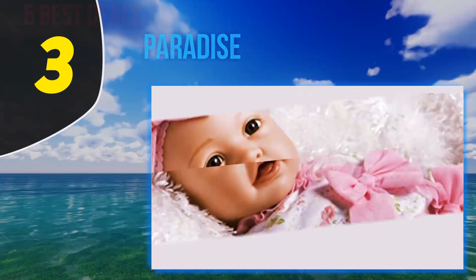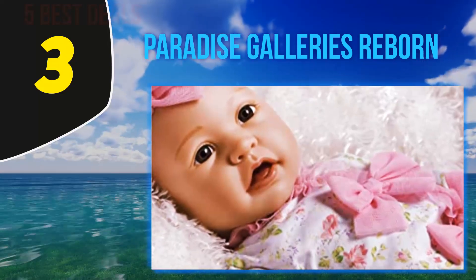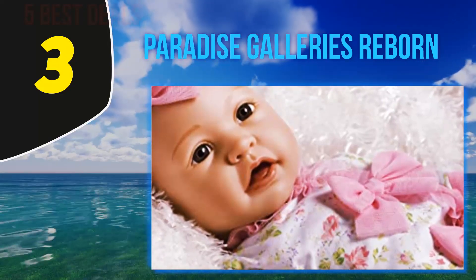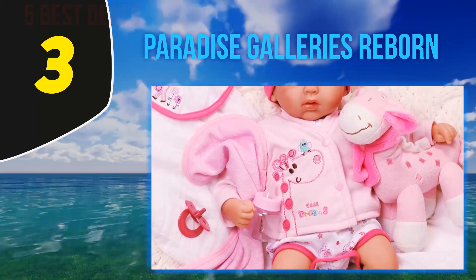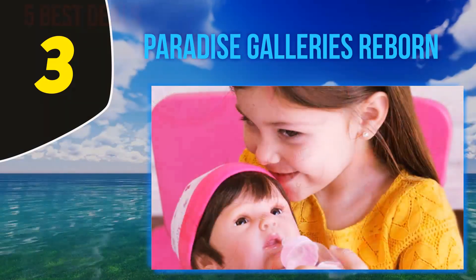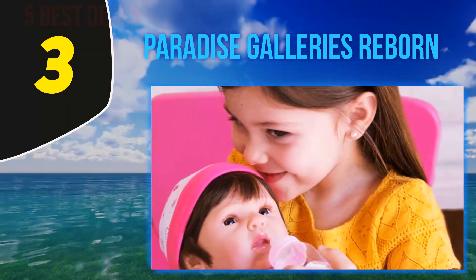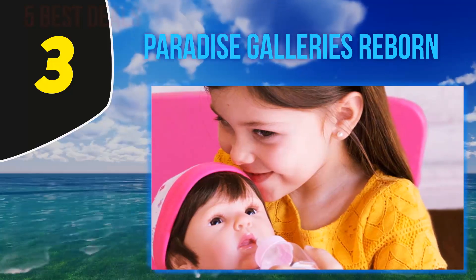At number 3, the Paradise Galleries Reborn, designed by world-renowned artist Michelle Fagan. The Tall Dreams set is a sweet newborn that's 19 inches long. It comes with a 10-piece pink outfit set. Paradise Galleries uses a soft type of vinyl for their dolls' head and limbs, so the feeling of the doll is closer to the texture of skin.